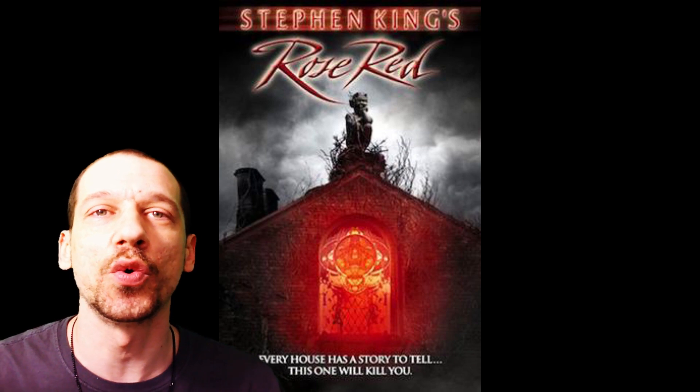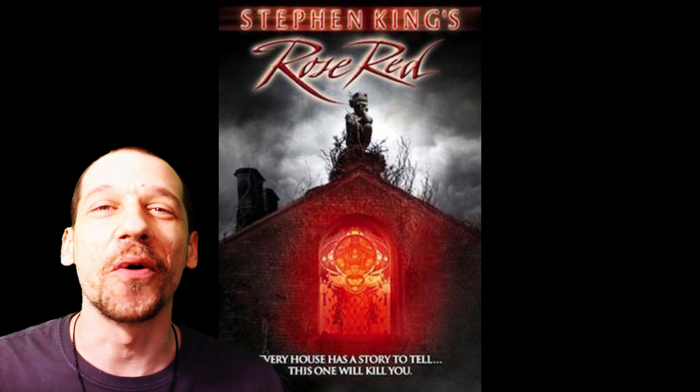Rose Red, 2002. Talk about a haunted house with so much clout. If this thing was actually real — Stephen King does it so well, this movie does it so well, you think that house actually existed at some point. Don't hold me to it. That's how good the movie does it. But a lot of clout behind this house.